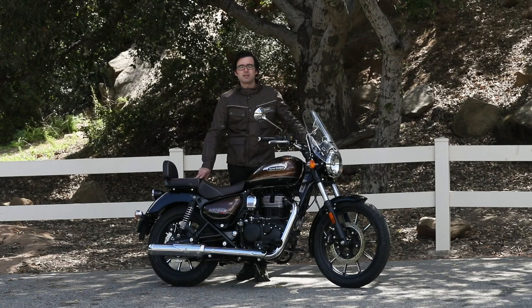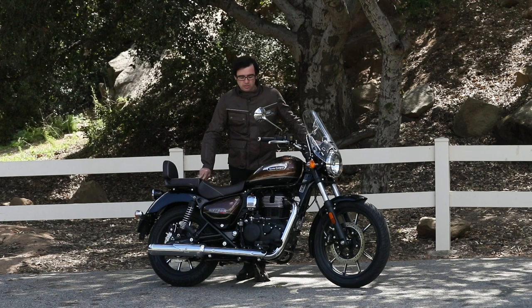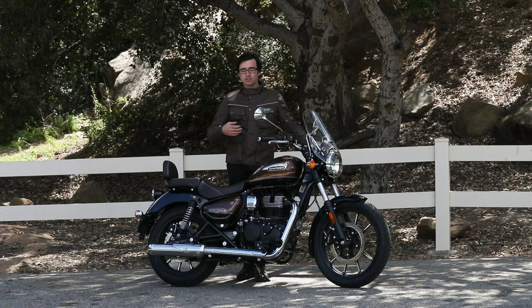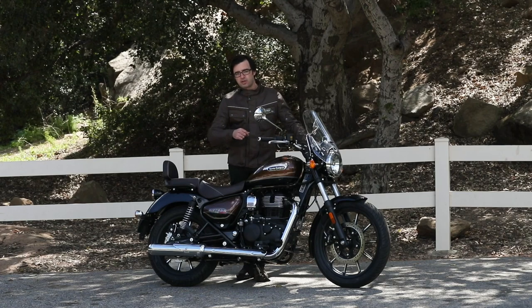Hey, what's up? This is Nick with Rider Magazine, and today we're out here talking about the new to the U.S. market, the Royal Enfield Meteor 350. This is Royal Enfield's latest cruiser addition to the North American market. It's the first time that Royal Enfield has delivered a cruiser to the country. The Meteor moniker actually dates back to the 50s for the brand — a very popular bike back then, eventually phased out, but they're returning now with this brand new Meteor 350, powered by a 350cc single-cylinder engine. We're going to get into this first ride review.